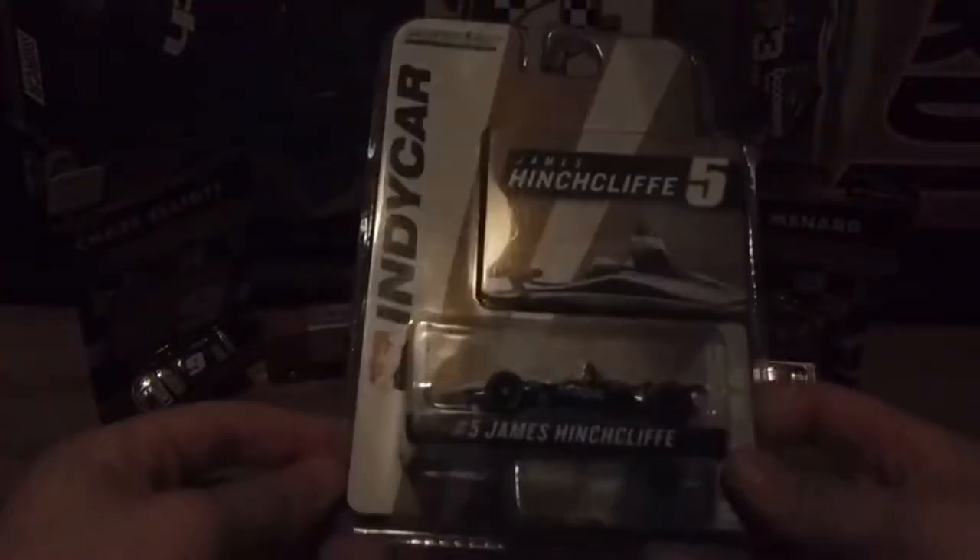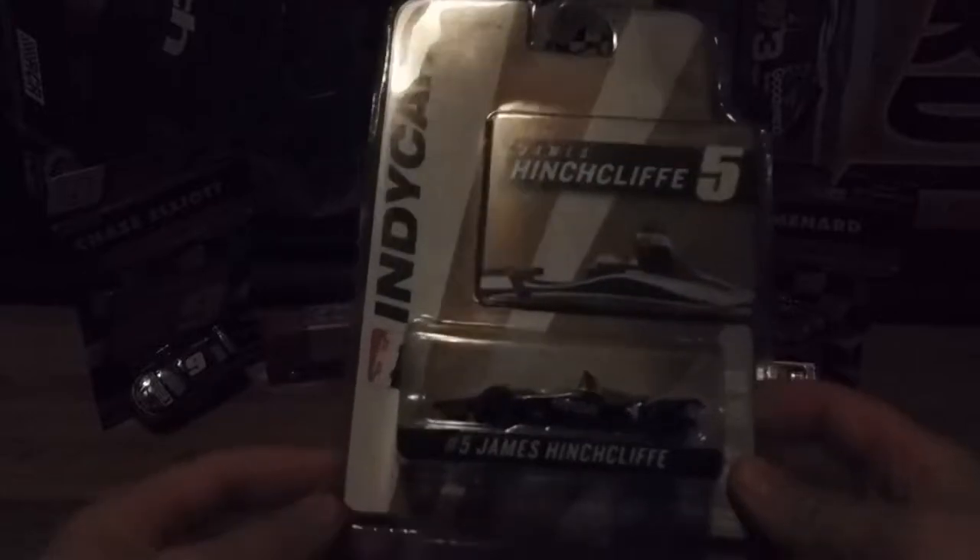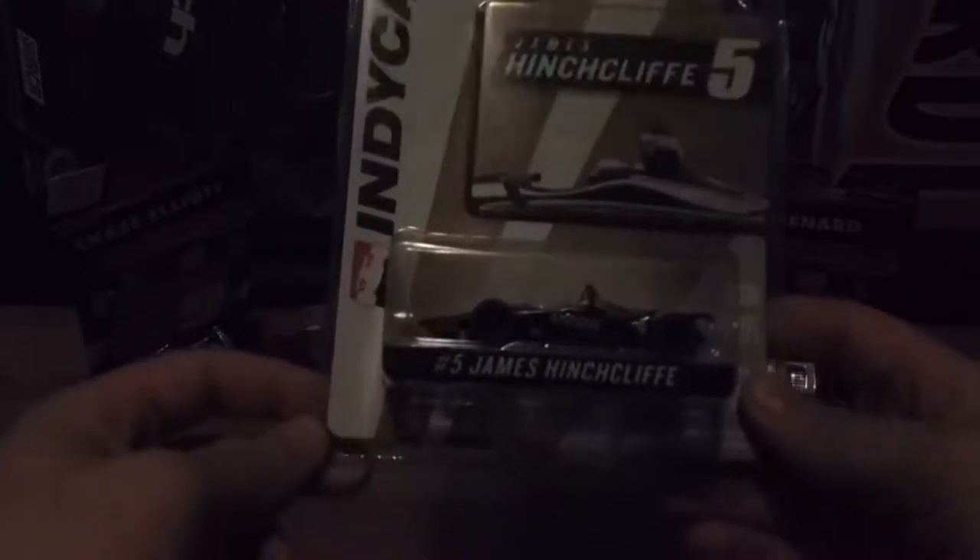I've started to get into IndyCar, and since we're going to Indianapolis I wanted to get a few IndyCars. The first car I got was on Sunday — it's James Hinchcliffe's Honda. I'm still learning, so forgive me if I got that wrong.